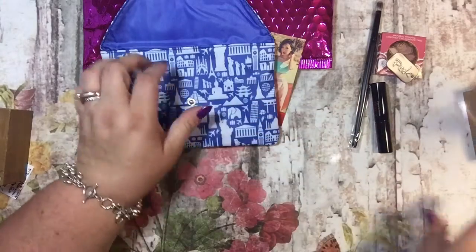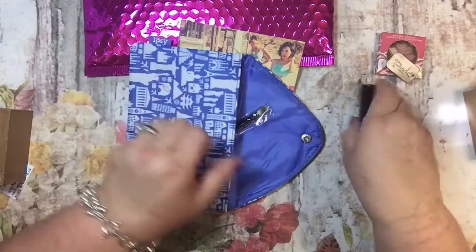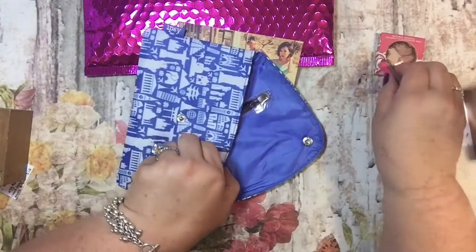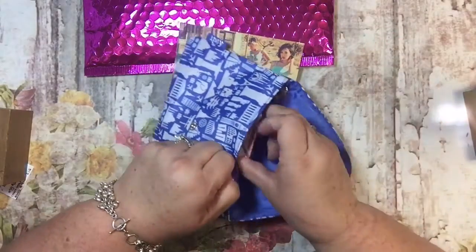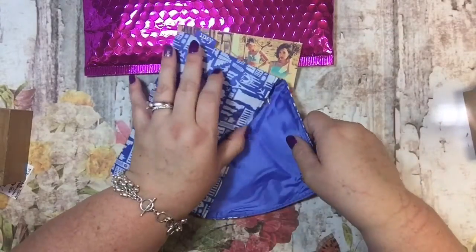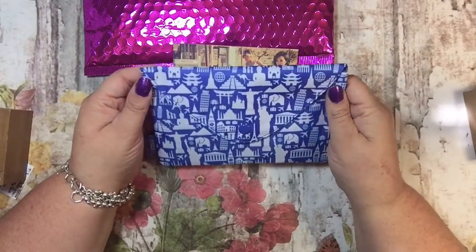I'm going to keep this one. And then I think I'm going to give all of these to my daughter. I would use the brush, I would use the mascara, I would use this, and I would probably play with this. But I don't need it, so I'll just give all of that to her in a little care package. And I think that she will love this bag.